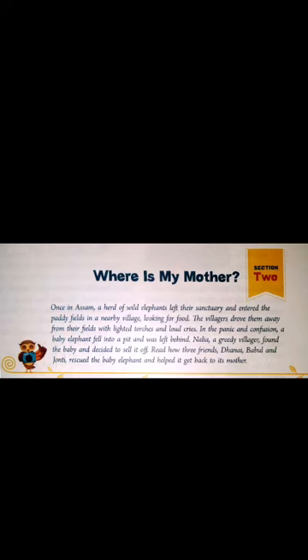Good morning children. Today for class 6 English, we will start a new chapter that is lesson 12: Where is my mother?